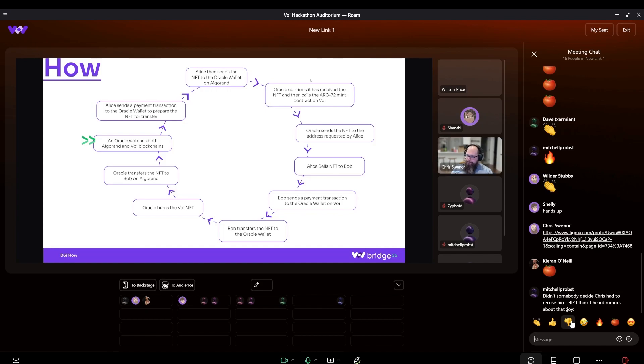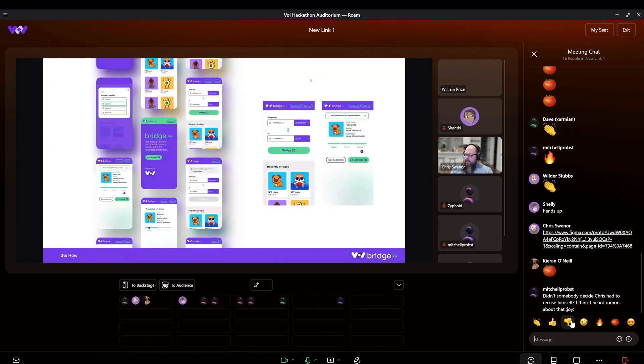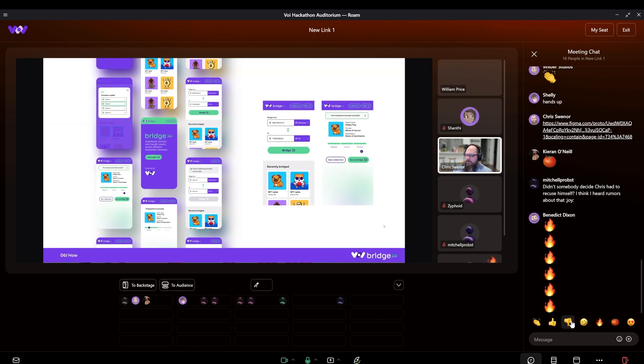So we got the designs done — beautiful designs done by Angelo. This is what it will look like. We didn't have time to actually apply the designs to the application at this point, but as you can see, it is beautiful. Some more desktop versions.